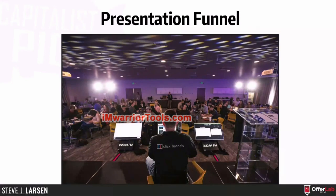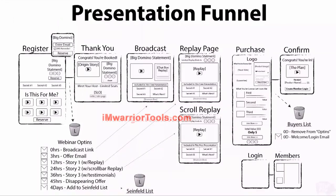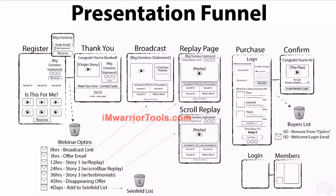Anyway, so this presentation funnel — this is it. I'm going to walk you guys through it. 80% of you will likely fall on this funnel type. What it is is it's previously known as the webinar. On the first page we have Secret One, Two, and Three — is this ringing a bell for anybody?